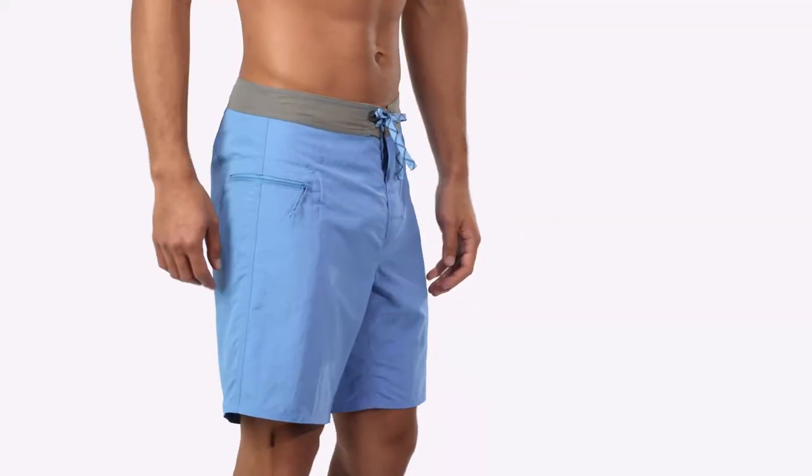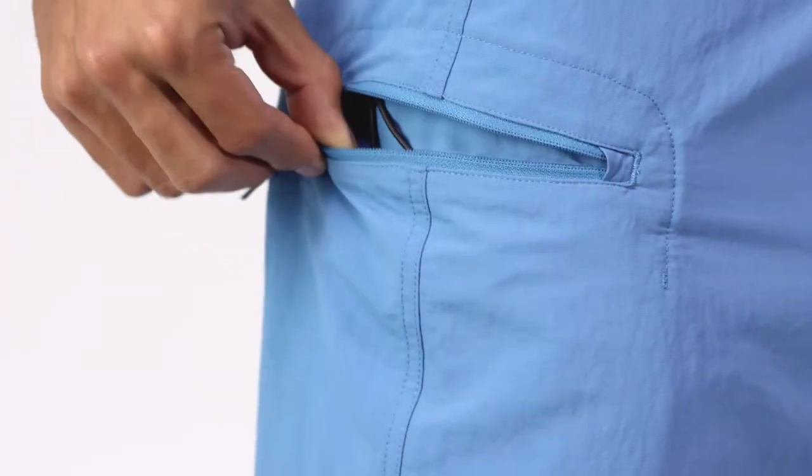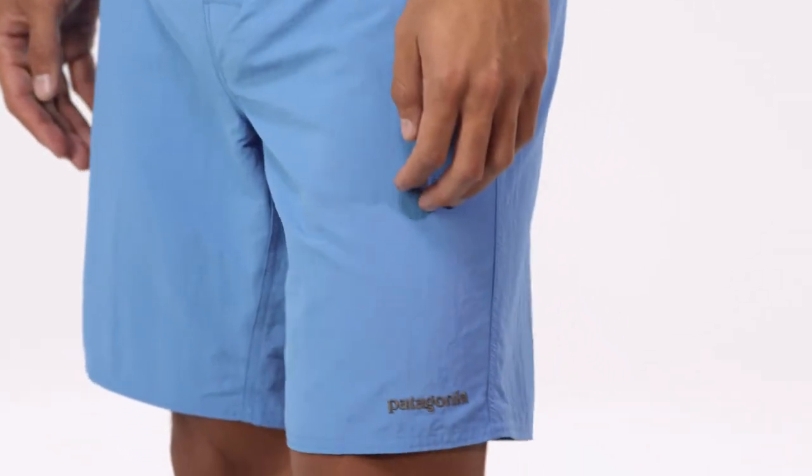The hip pocket is self-draining and secures with a corrosion-proof plastic zipper with a zipper pull for ease of use. The pocket has an internal key loop and doubles as a self-storage pouch. The outseam is 19 inches.